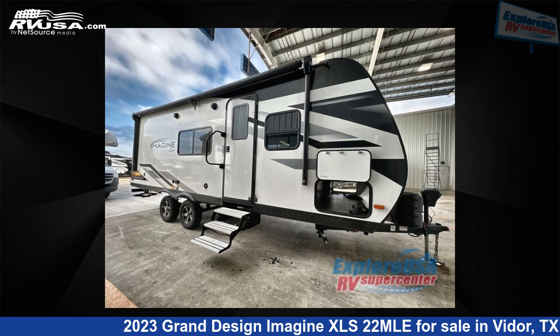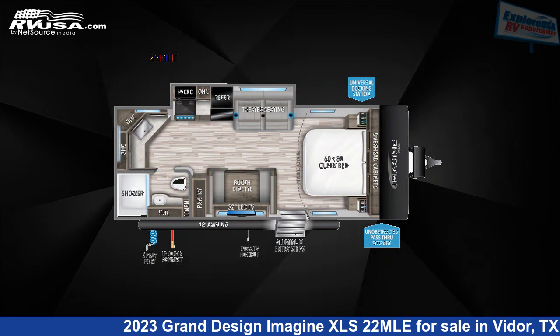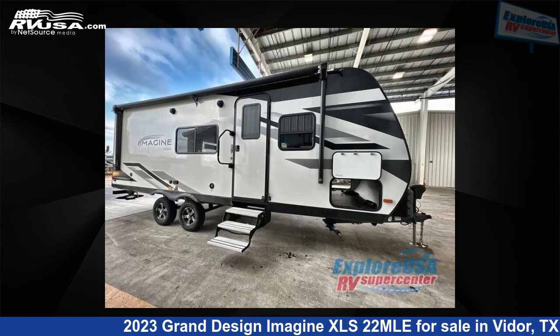This 2023 Grand Design Imagine XLS 22 MLE is a travel trailer RV. It is located in Vidore, Texas, 77662 and is offered for sale by Explore USA RV Supercenter, Beaumont, TX.